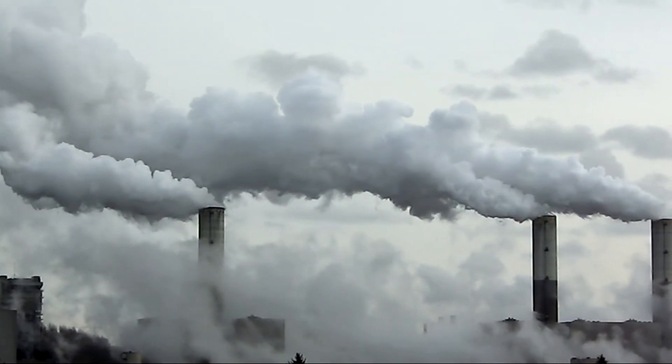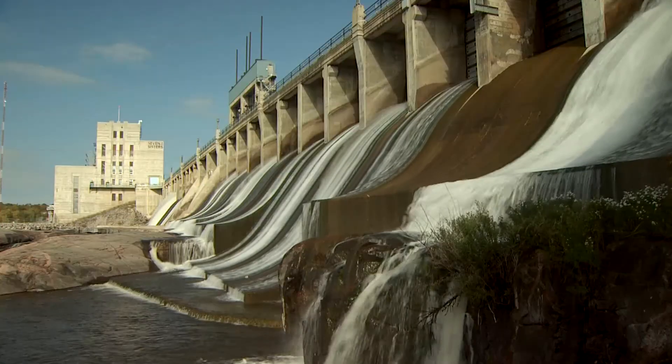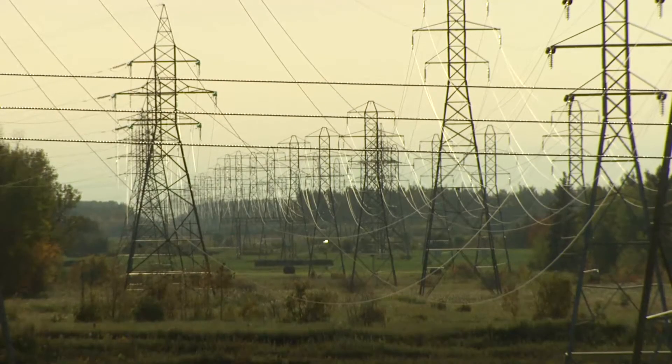As fossil fuel costs rise, interest in alternative energy is growing. Manitoba Hydro is an industry leader in providing sustainable energy solutions.